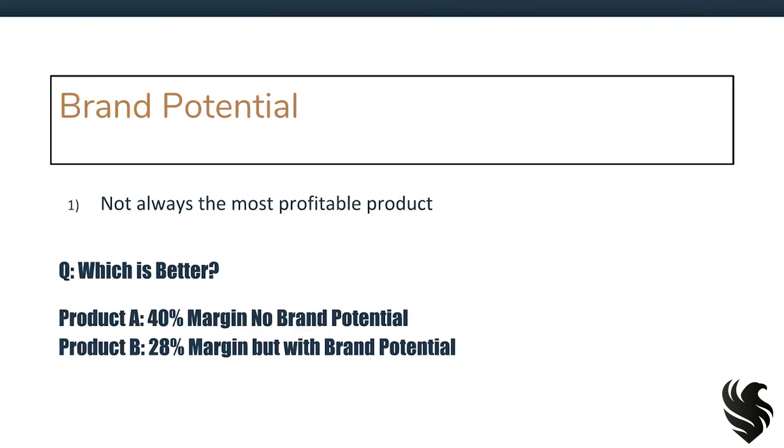Now first off, products with brand potential are not always the most profitable product. Let me ask you this question: which is better? Product A — 40% profit margins, no brand potential — or Product B — 28% margins, but with brand potential? Thinking about what we're discussing here, the first point being that brand potential items are not always the most profitable, which do you think is better for your initial products? Let's find out the answer.